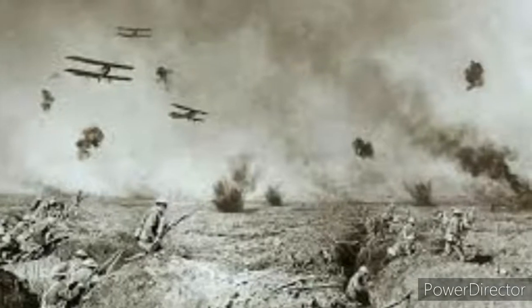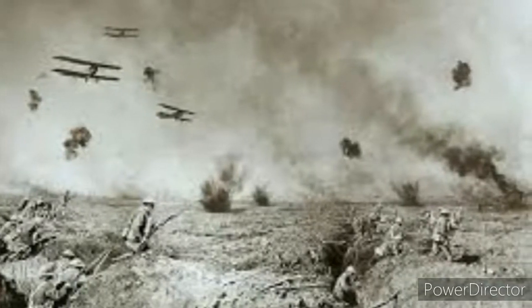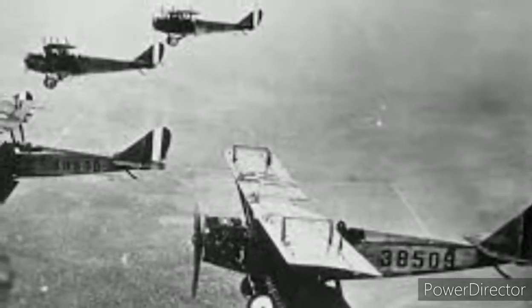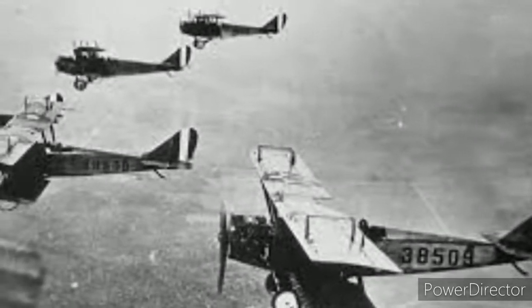Now, important attacks on aircraft carriers. On 25 November 1914, the attack on Cuxhaven was the first naval attack using airplanes. On 12 August 1915, the first attack using torpedoes was carried out using Short Type 184 aircraft. On 5 November 1915, the first catapult launch of an airplane from an aircraft carrier, the USS Carolina, took place.